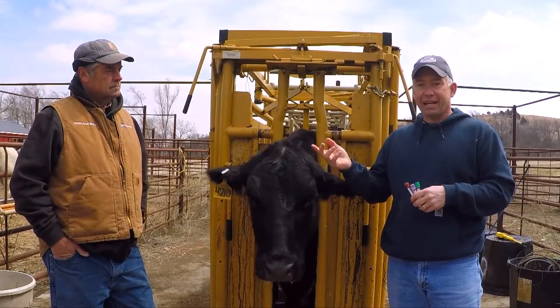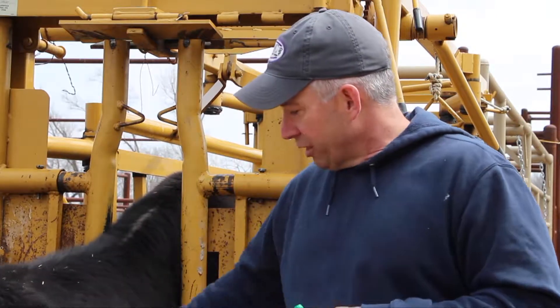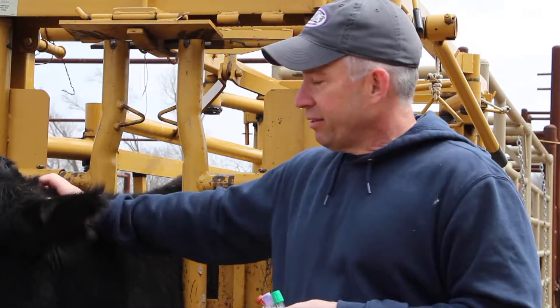We're going to take a break. When we come back, John and I are going to demonstrate how we take a jugular blood sample, and then we'll take one out of the tail. Thanks for joining us today.